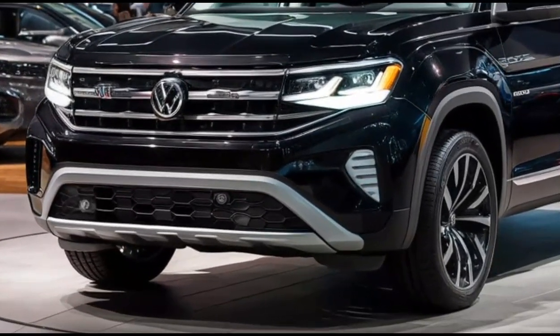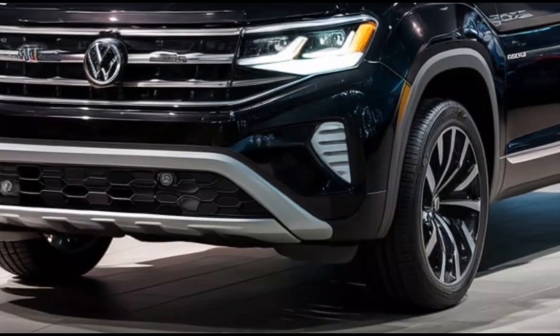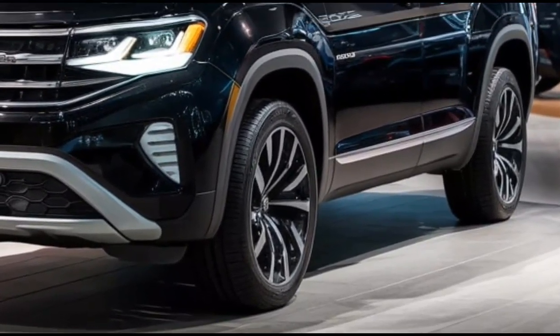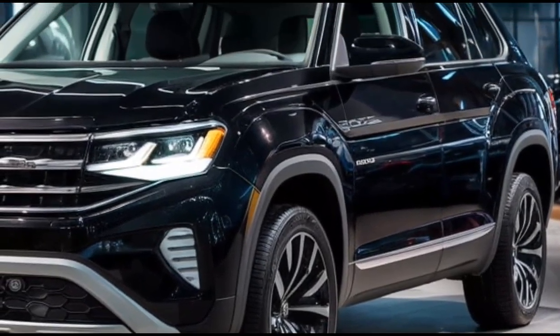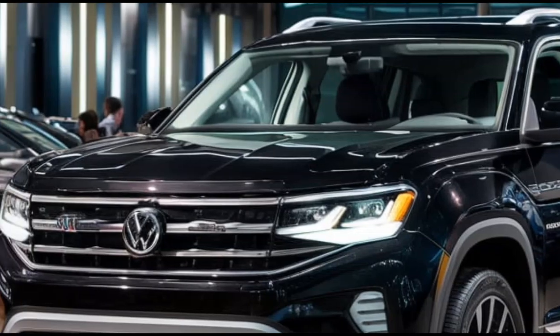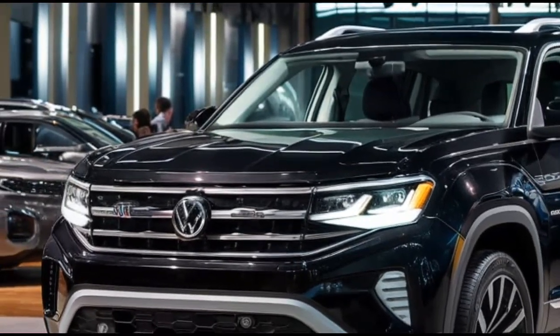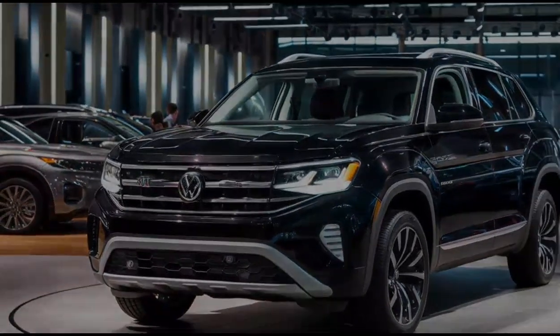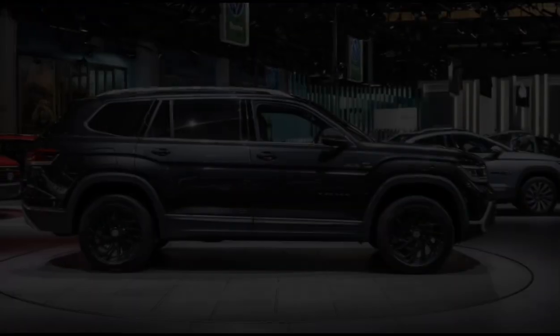We're diving into the details of a family favorite that's back and better than ever — the 2025 Volkswagen Terramont Atlas. The Terramont Atlas is Volkswagen's flagship SUV, designed for families who need space, comfort, and plenty of tech. This 2025 model aims to enhance everything we loved about its predecessor while adding in a few exciting updates.